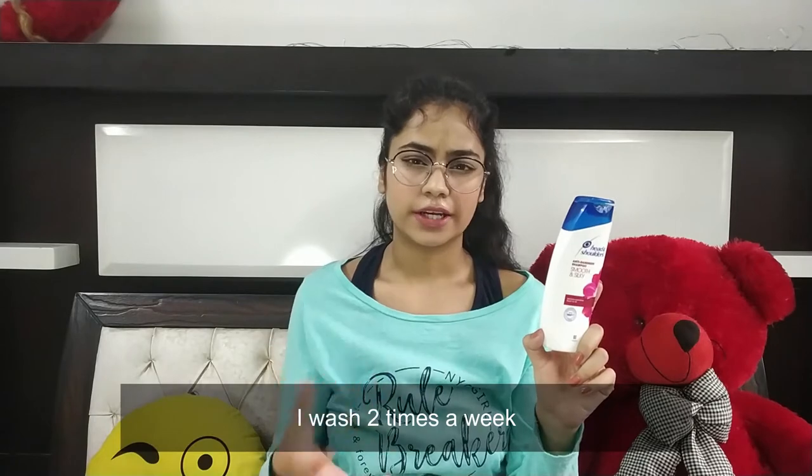Whether it's Pantene, this one, or Clinic Plus, these two had pretty similar ingredients. This does contain parabens, but I don't mind that on my hair. I don't wash my hair very often because I've heard that's not very healthy, but this does clean my hair pretty well.